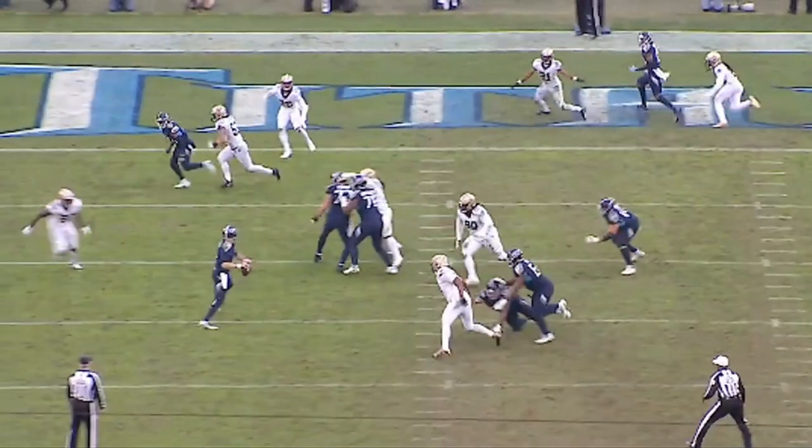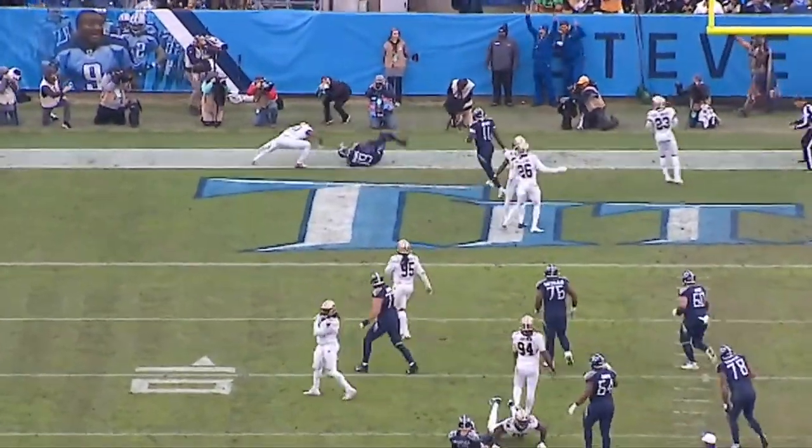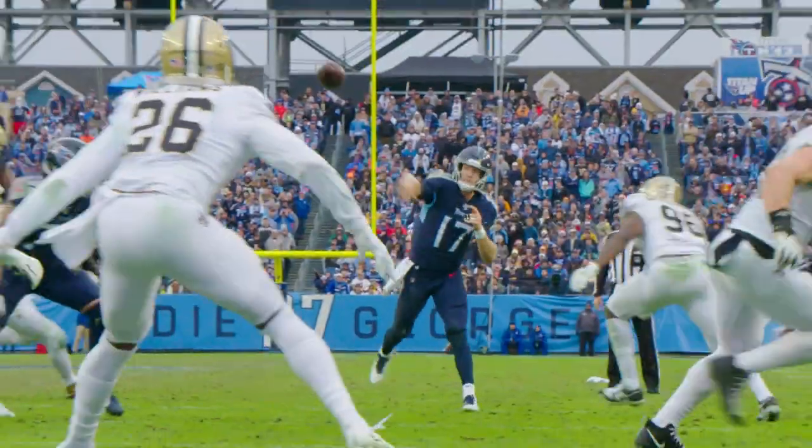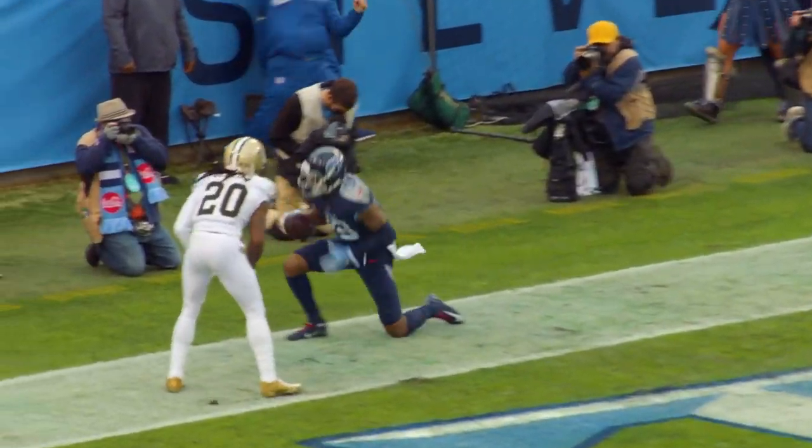We've got man-to-man defense here, and they've got two hole players — in other words, two people underneath to be able to double any inside routes. Ryan Tannehill trusts Tajay Sharp to get to the catch point. This throw comes off out of his hands — this is a missile. The extension, the reach by Tajay Sharp — that is a big-time National Football League throw and catch to bring the game within three points.